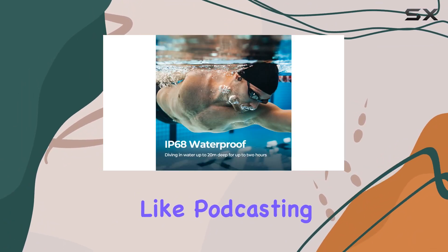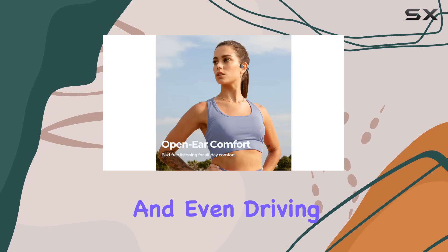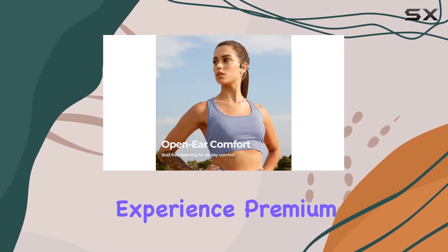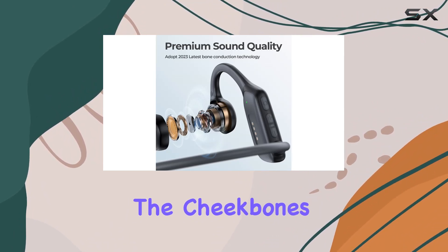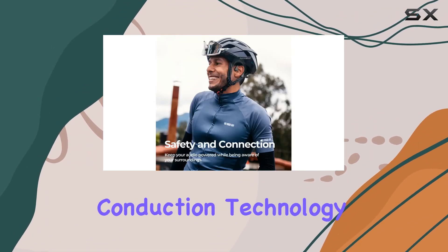They are suitable for activities like podcasting, hiking, exercising, and even driving. Experience premium sound quality with clear audio, powerful volume, and rich bass delivered through the cheekbones, thanks to the patented bone conduction technology.